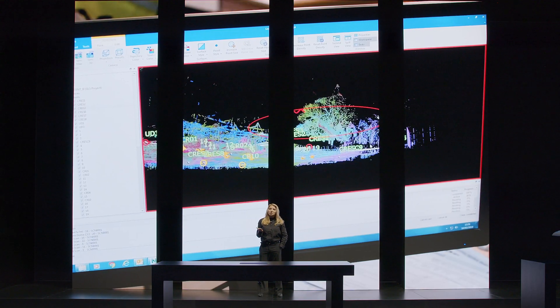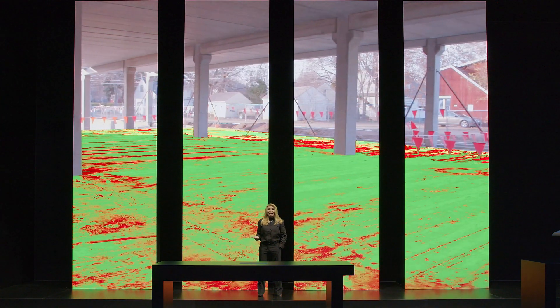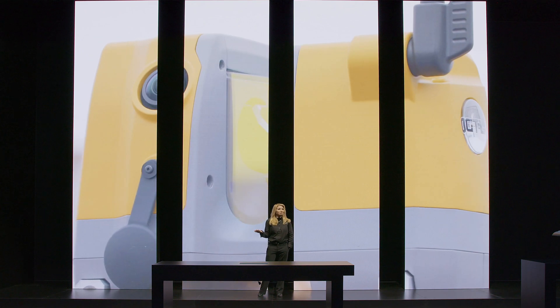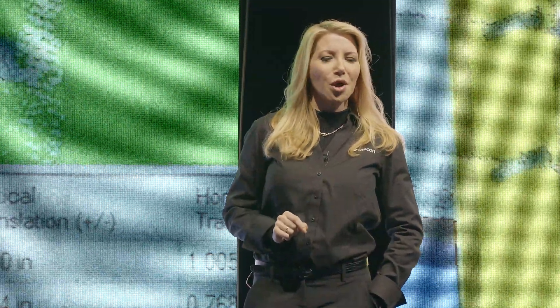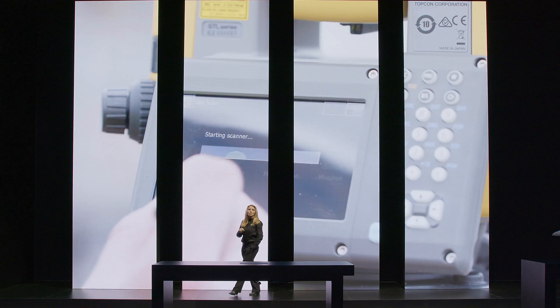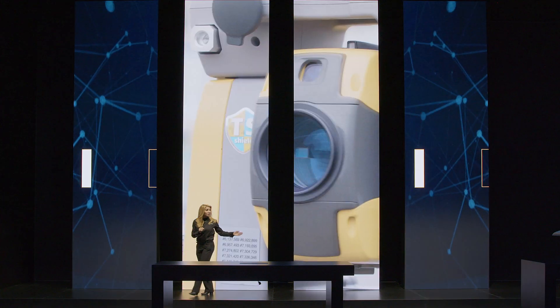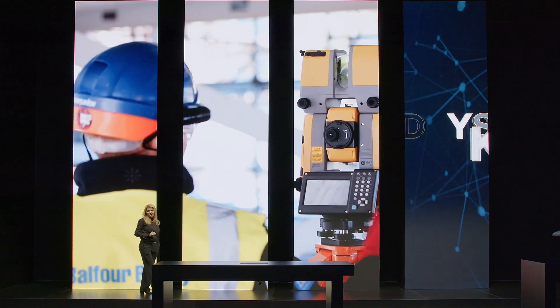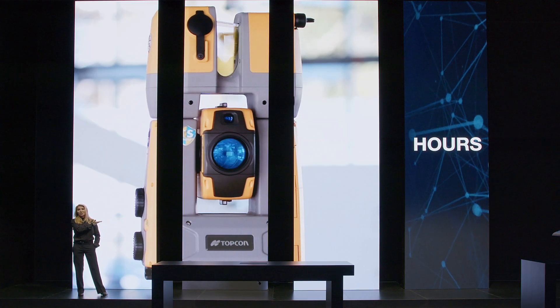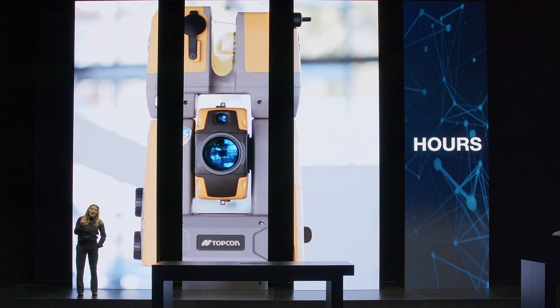Real-time construction verification workflows are perfect for today's most complex jobs, offering complete scans versus traditional methods. Ask yourself: would you rather spot check only 5% of a job or 100%? With the advancements provided by Topcon's GTL-1000, you can verify 10 times faster — taking a verification that took days, maybe weeks, and completing it in just hours.